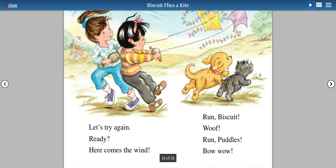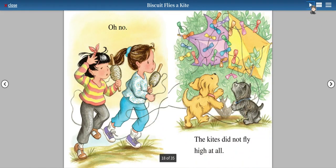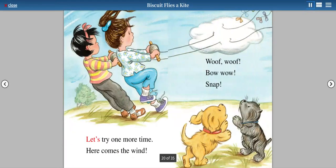Let's try again. Ready? Here comes the wind. Run, Biscuit! Woof! Woof! Run, Puddles! Bow wow! Oh, no! The kites did not fly high at all.